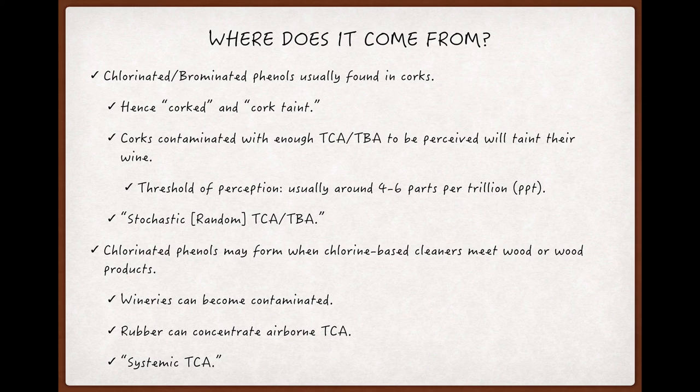But how did the phenols get on the cork in the first place? That's less clear. It used to be thought that chlorinated phenols were left over on the cork from the process used to bleach and sanitize corks, which involved dipping them in chlorine-based solutions. But in recent years, chlorine has been phased out of this process, and yet TCA hasn't disappeared.